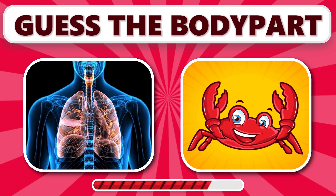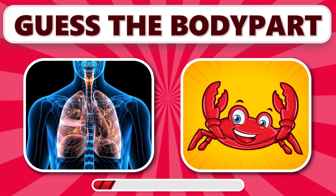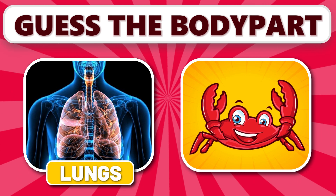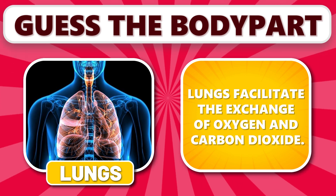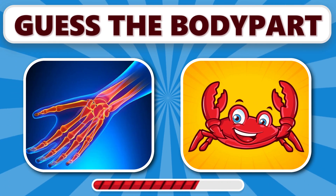Can you recognize this one? It's lungs. Lungs facilitate the exchange of oxygen and carbon dioxide.